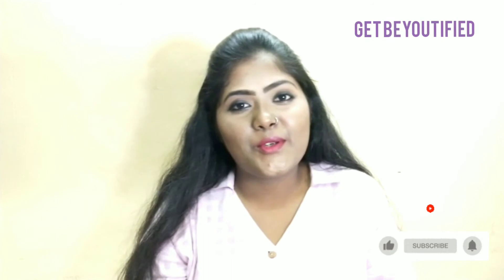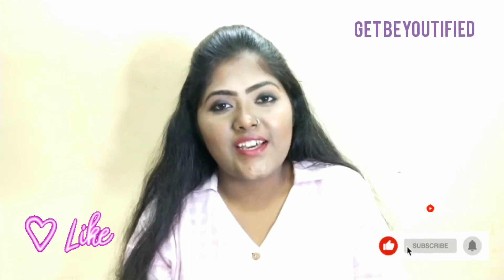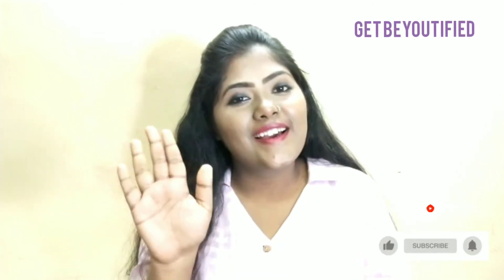Hope you all loved this video. Do like, comment, share, and don't forget to subscribe to our channel. Get beautified. Until then, bye guys.